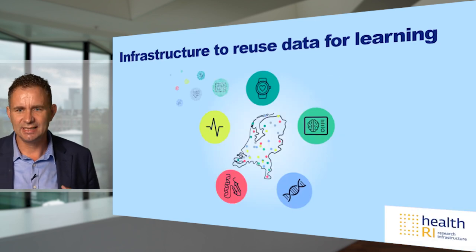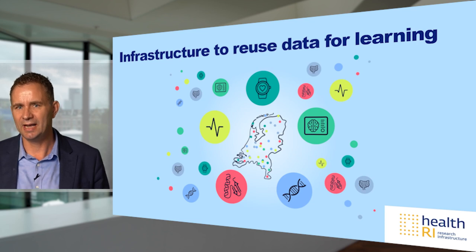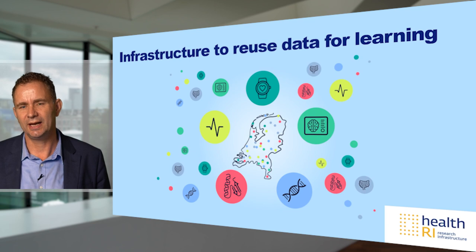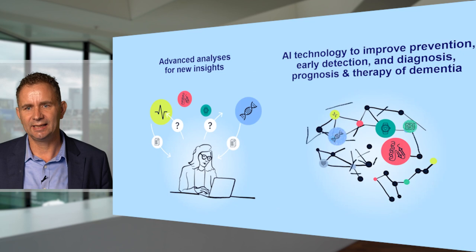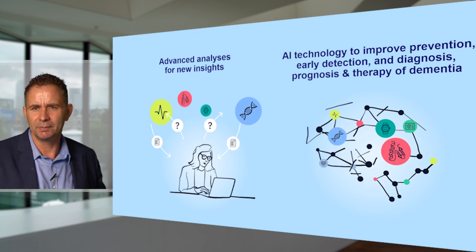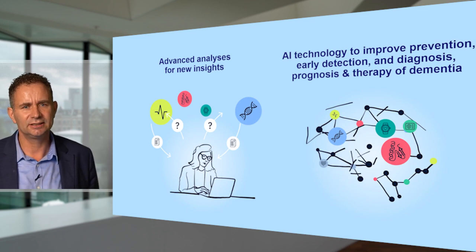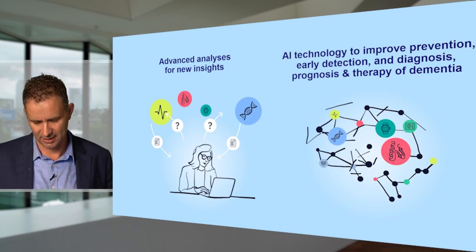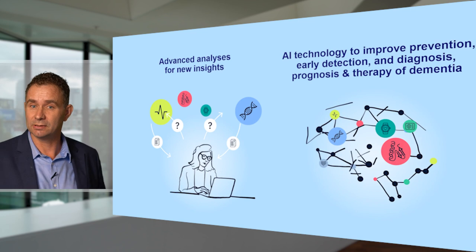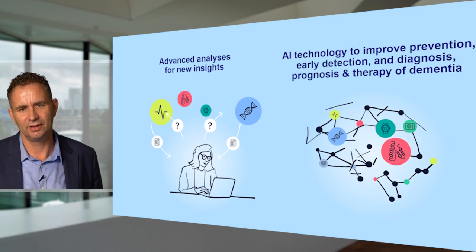This requires an infrastructure. Ideally, we would learn from every single patient admitted anywhere in order to treat the next patient better — we have to unlock that potential. We are working with Erasmus MC and our collaborators to establish such an infrastructure. Once you have all these data and can learn from them, you can derive with artificial intelligence the relationship between rich datasets and what is relevant for the clinician and the patient — improving detection, early detection, diagnosis and prognosis, and advancing therapy in dementia, bringing us towards a learning healthcare system.